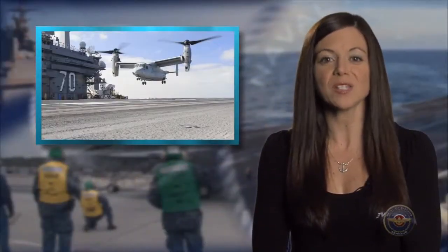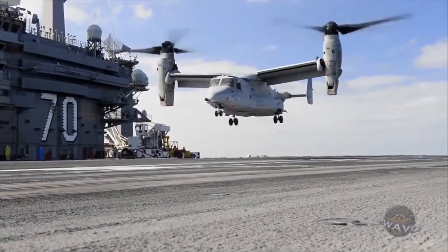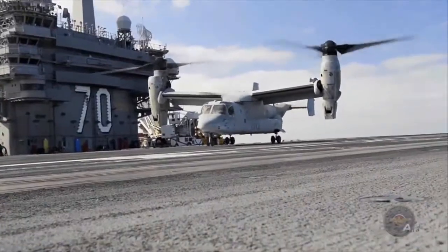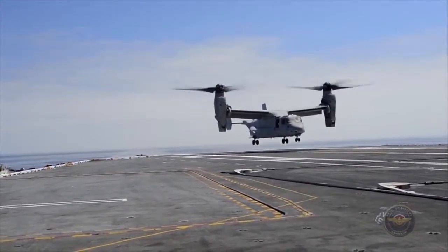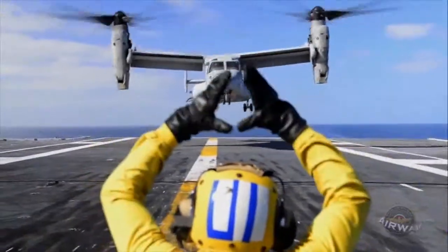The V-22 Osprey is another step closer to assuming its future role in the carrier air wing. The Navy conducted a fleet battle experiment aboard the Carl Vinson to evaluate how the tilt-rotor plane would perform as a carrier-onboard delivery aircraft. Set to replace the Navy's C-2A Greyhound, the V-22 can land and take off vertically on the flight deck, eliminating the need to arrest and recover the COD aircraft. Its ability to operate like a helicopter on and off the ship will enable faster cargo deliveries and reduce the manpower burden for the ship.